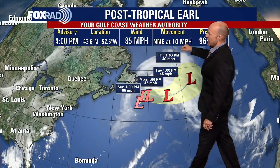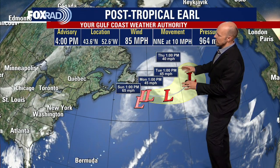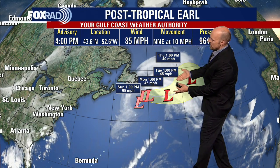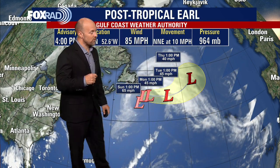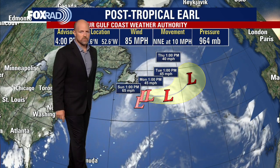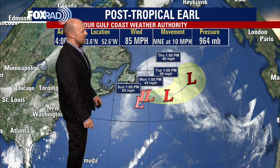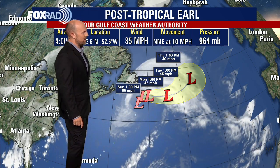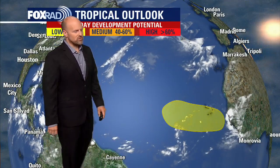Post-tropical Storm Earl has 85-mile-an-hour winds and is just meandering across the northern Atlantic. The only havoc it's causing is for flights across the northern Atlantic and creating some problems for cargo ships across the region as well. It's moving from the north-northeast at around 10 miles per hour, and the pressure is at 964 millibars.